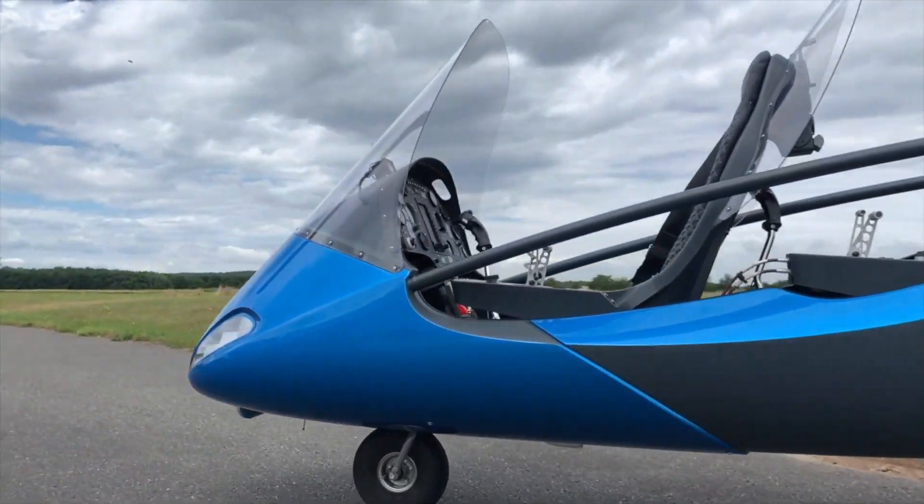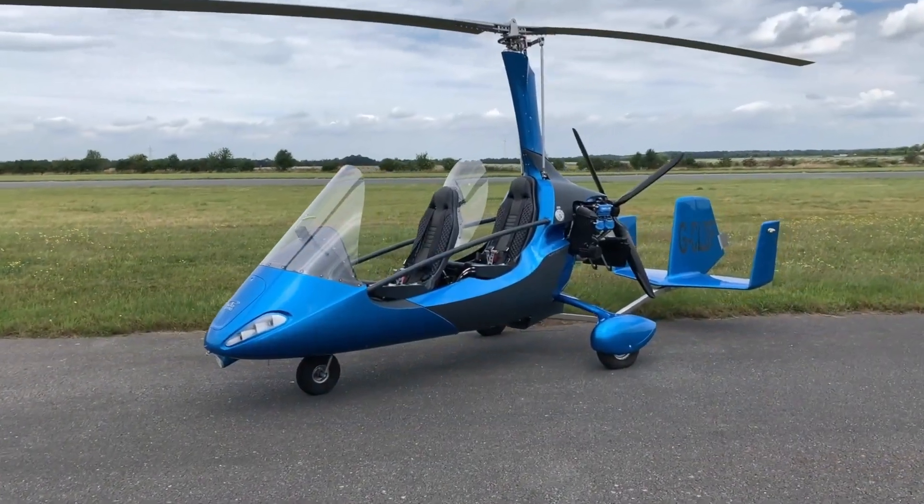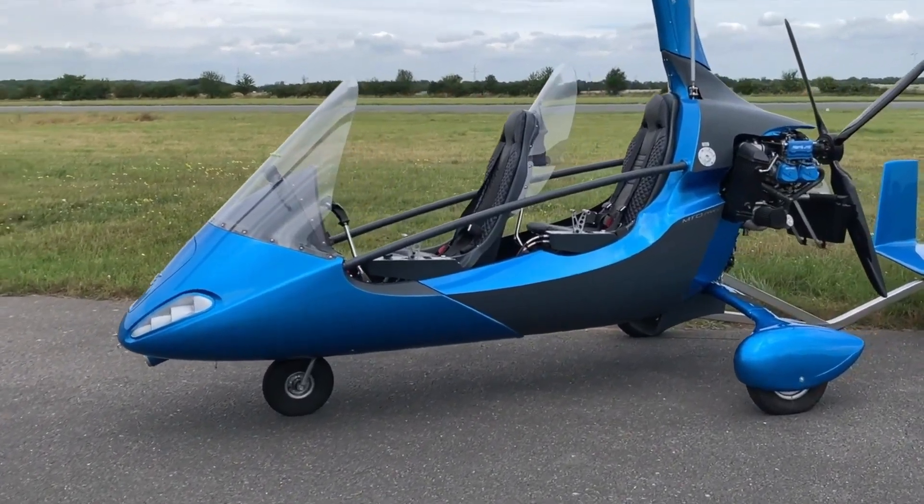The Autogyro MT Osport is priced at approximately $80,000 for the kit version, which requires assembly.